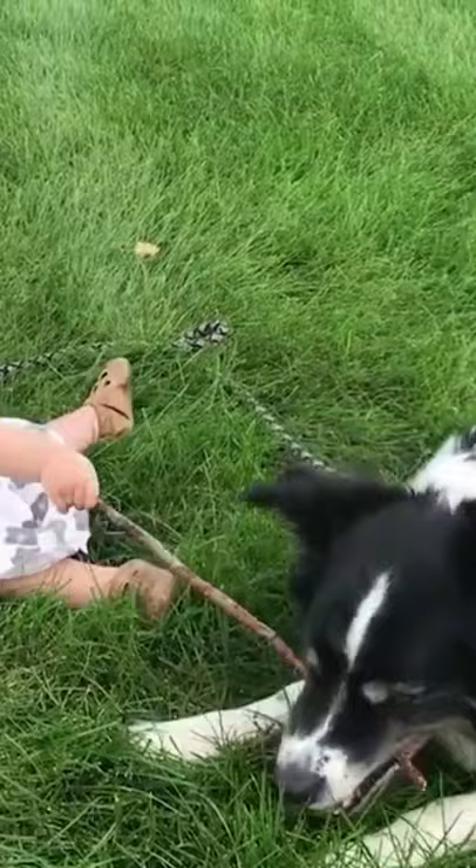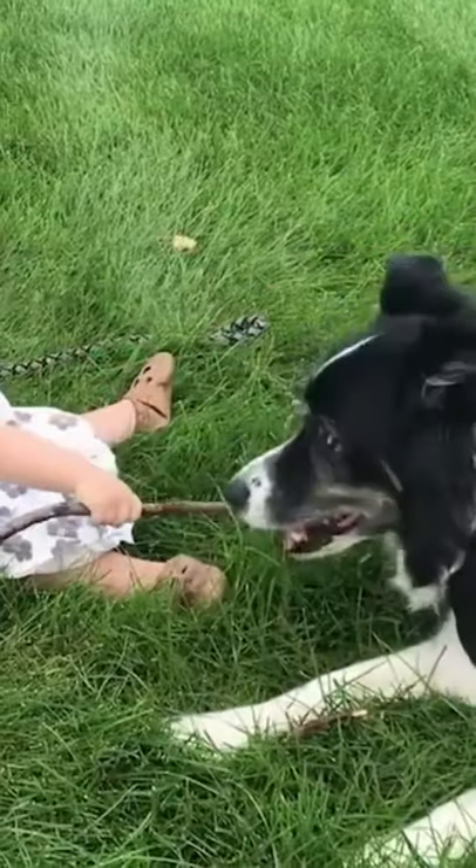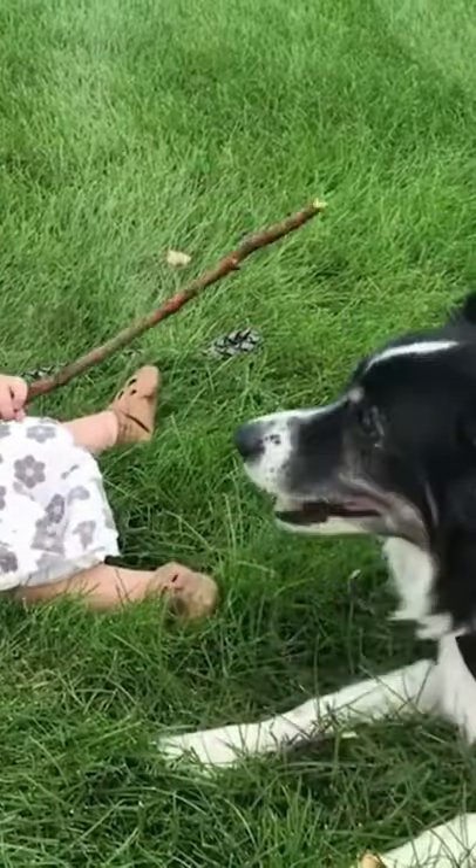Both breeds are great family companions that have lots of energy and can be trained easily. If you're deciding between both breeds, know that you're in good hands with either, as long as you give them enough exercise every day.